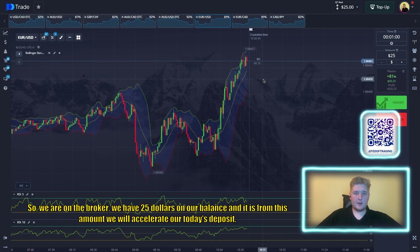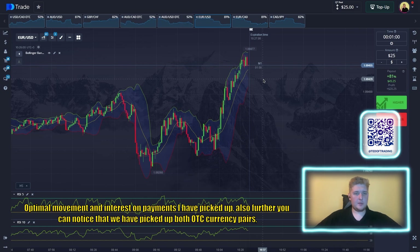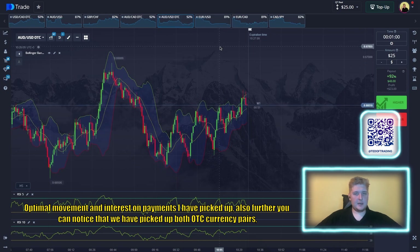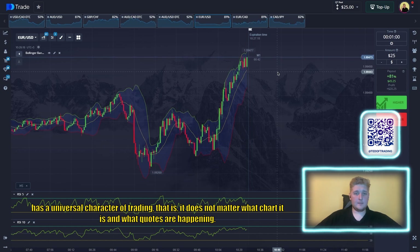We are on the broker now. We have 25 dollars in our balance and from this amount we will accelerate today's deposit. We open deals in a one-minute timeframe across currency pairs — both OTC and ordinary currency pairs — using a strategy of universal character. We have Bollinger Bands with period 13 and deviation 2.